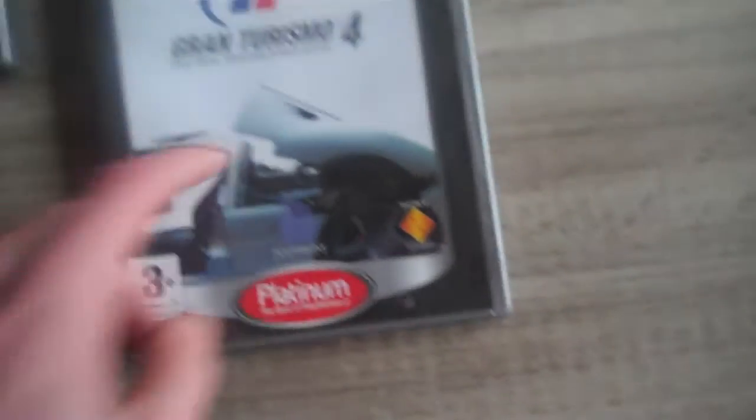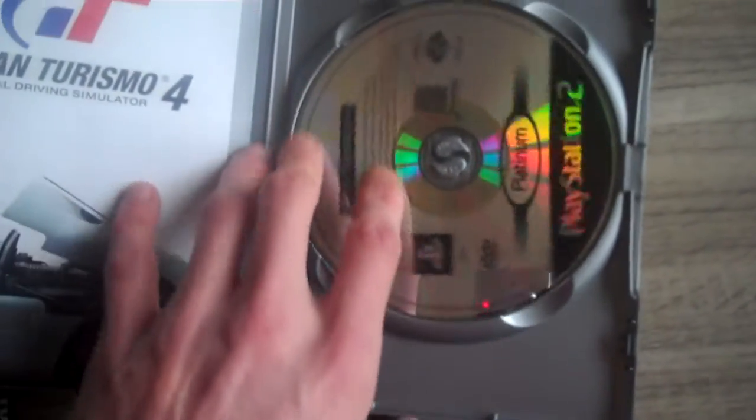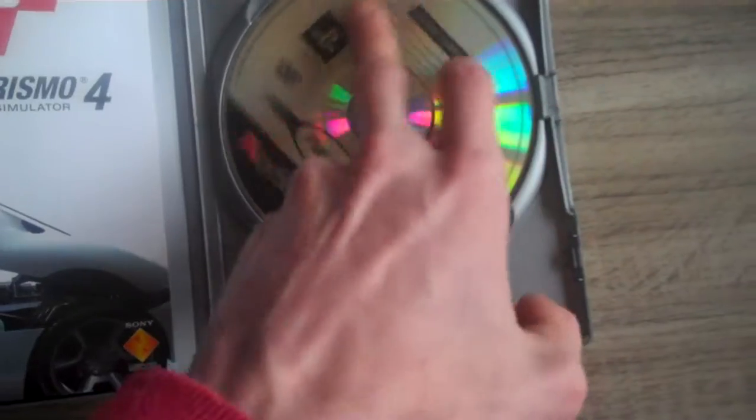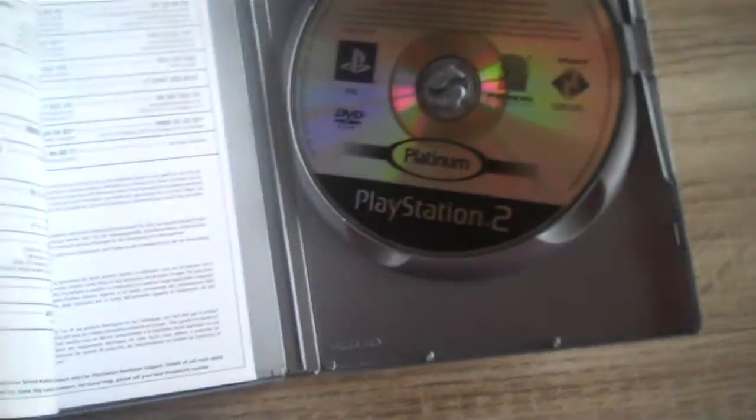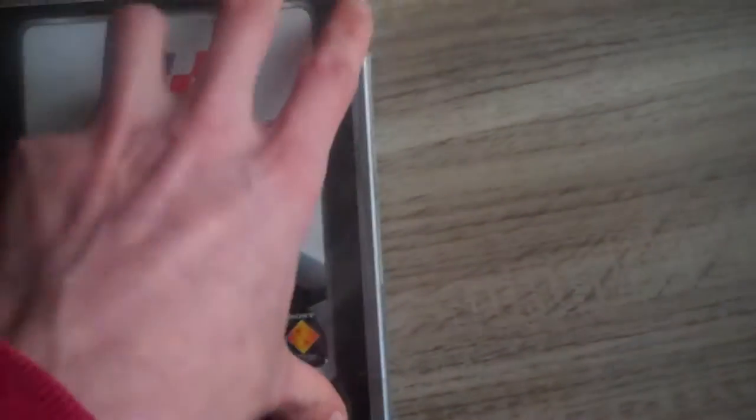Gran Turismo 4 for the PlayStation 2. I had GT5 for the PlayStation 3 but I sold my PlayStation 3 because I want to wait for the next-gen consoles. I think I'm gonna buy the new Xbox because of features like Skype, plus the servers on Xbox are much better than on PlayStation.